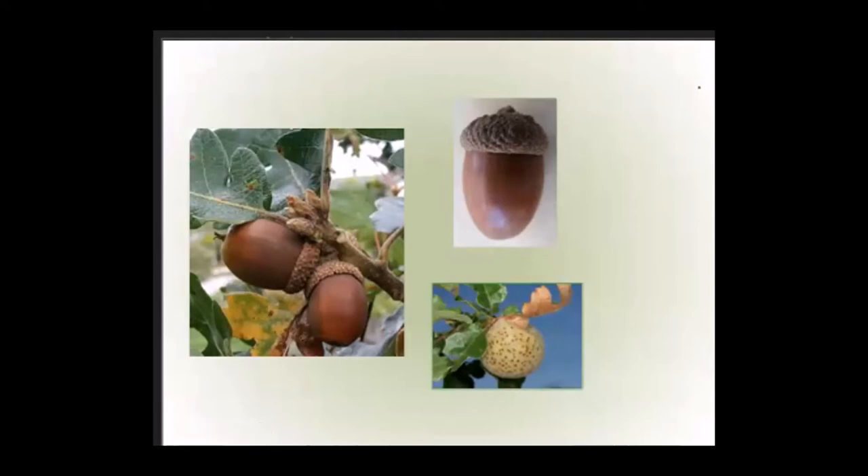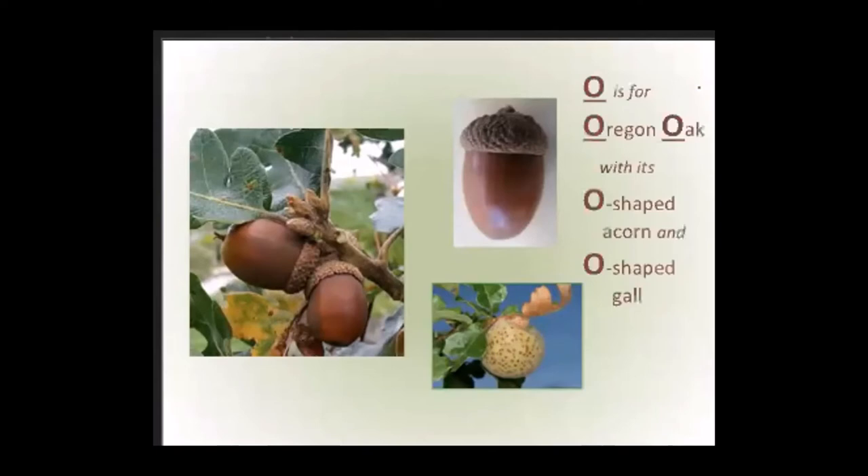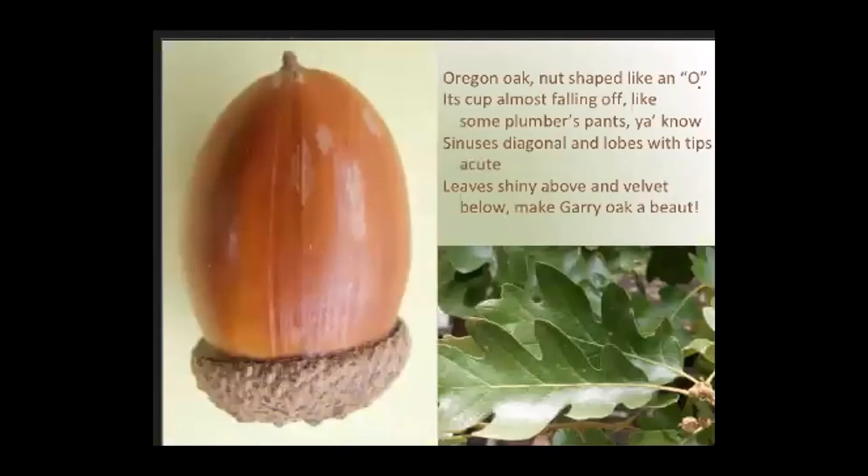Here is a mnemonic for Oregon oak: O is for Oregon oak with its O-shaped acorn and O-shaped gall. And here is a poem — please read with me: 'Oregon oak, nut shaped like an O, its cup almost falling off like some plumber's pants, you know. Sinuses diagonal and lobes with tips acute, leaves shiny above and velvet below, make Gary oak a beaut.'